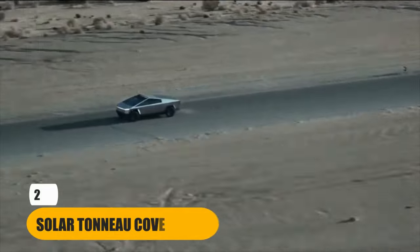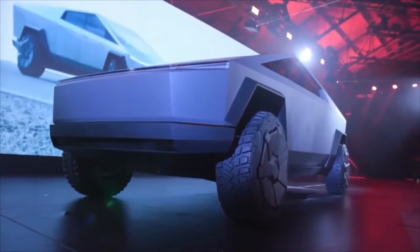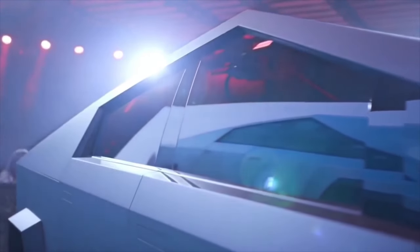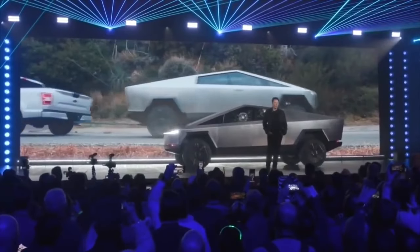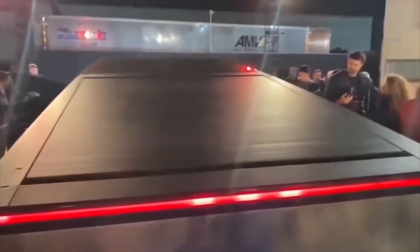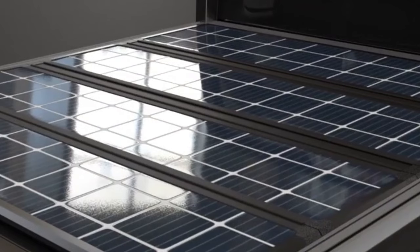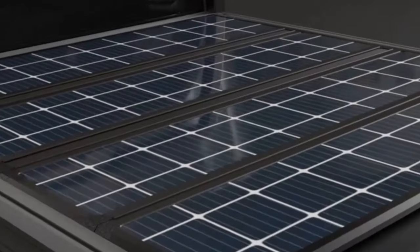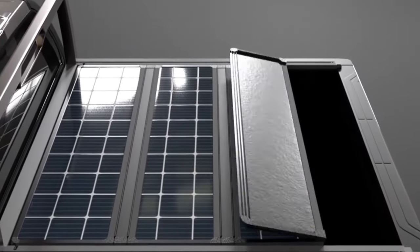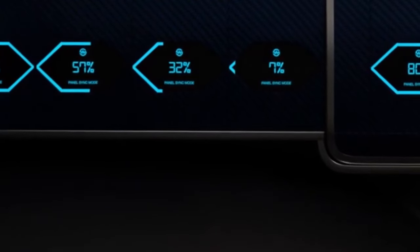Number 2: Solar Tonneau Cover. The solar tonneau cover is a shining example of the Cybertruck's innovative approach to sustainability. It's not just a truck bed cover — it's a source of renewable energy. This optional feature is equipped with solar panels that harness the power of the sun to recharge the Cybertruck's batteries. When parked, the solar tonneau cover silently works to replenish the vehicle's energy, reducing the need for external charging. It's like having a mobile charging station wherever you go, allowing you to tap into clean, green energy and lessen your environmental impact.